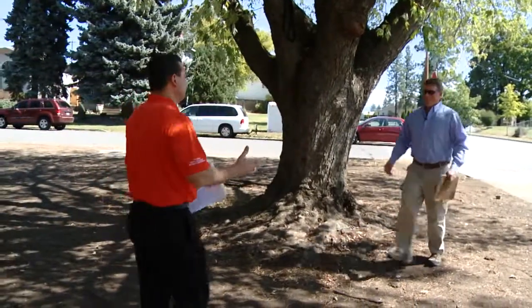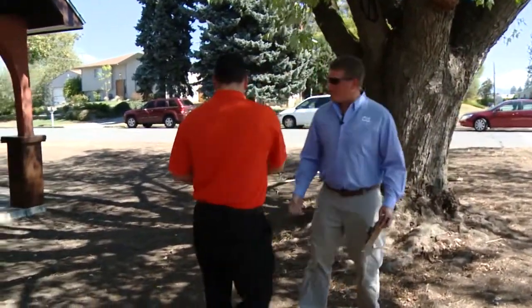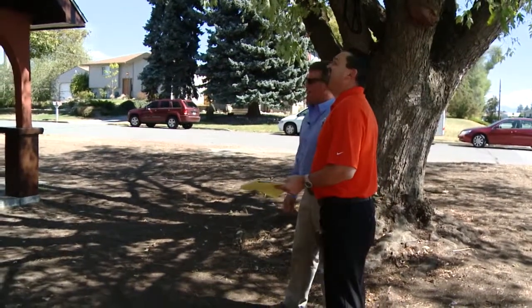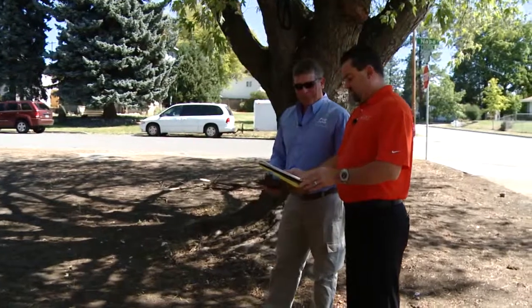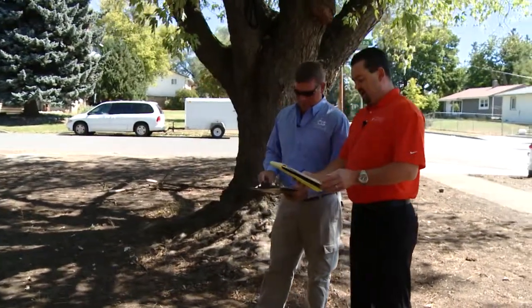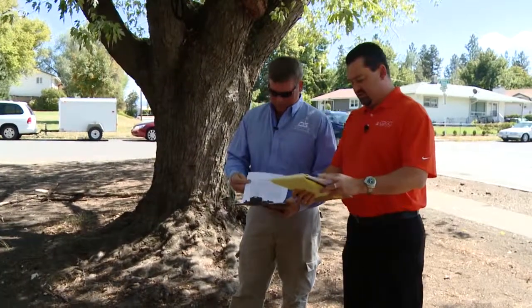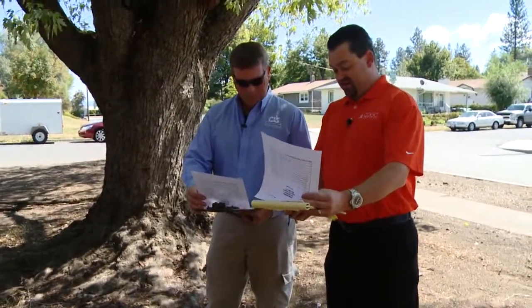Shea was here with us last time. Good to see you again, Shea. They've made some progress — it's looking good, they've done a lot of work in the last few weeks. So I've got two separate requests from the contractor: he wants us to release $3,750 on the first invoice, and $3,900 on the second invoice.